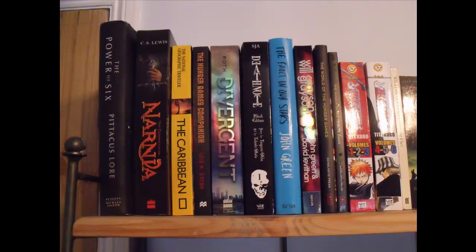The Hunger Games Companion by Louis H. Gresh, Divergent by Veronica Roth, Death Note Black Edition Volume 1 by Tayka Sheabata, The Fault in Our Stars by John Green, Will Grayson Will Grayson by John Green and David Leverton, The World of the Hunger Games by Scholastic Press, The Hunger Games Tribute Guide by Scholastic Press, then I have Bleach Volumes 1 to 6.